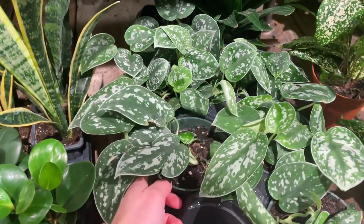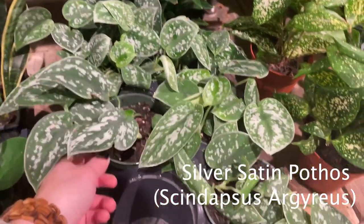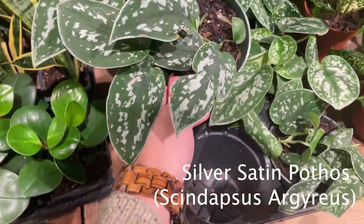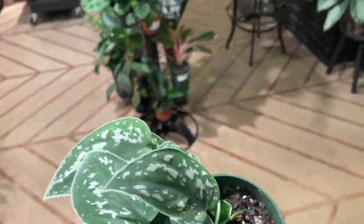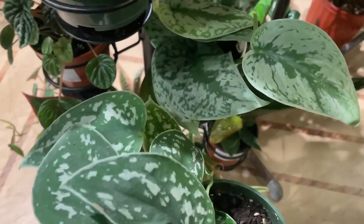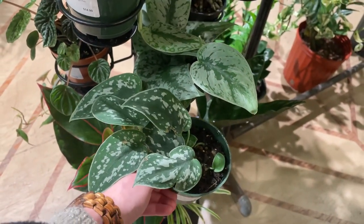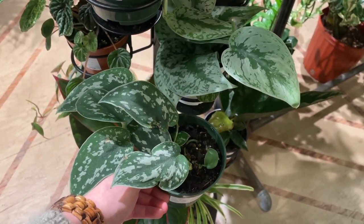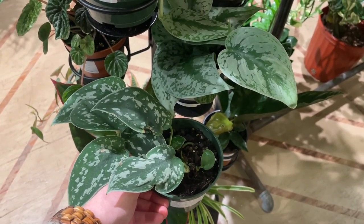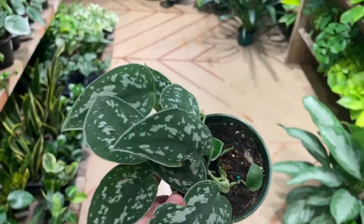Okay, I think these are the Scindapsus Argyraeus. These actually have more green than silver. Let's take this to the other one and compare them. So now that they're side by side, I can tell the difference. But if they weren't side by side — side by side they're really different, but if they weren't, I think I would be like, no, they look the same. It's cool to see them together though.